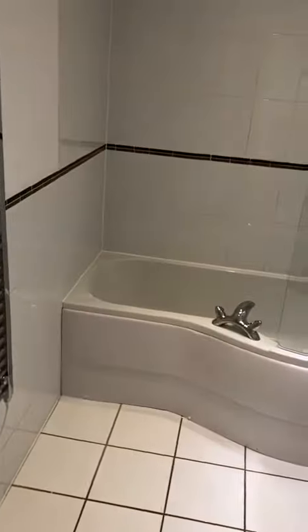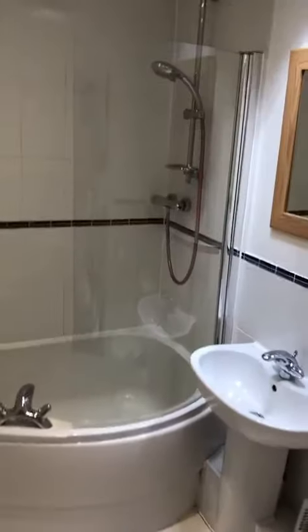Full bathroom here — a nice big bath, a shower as well, and a heated towel rail.